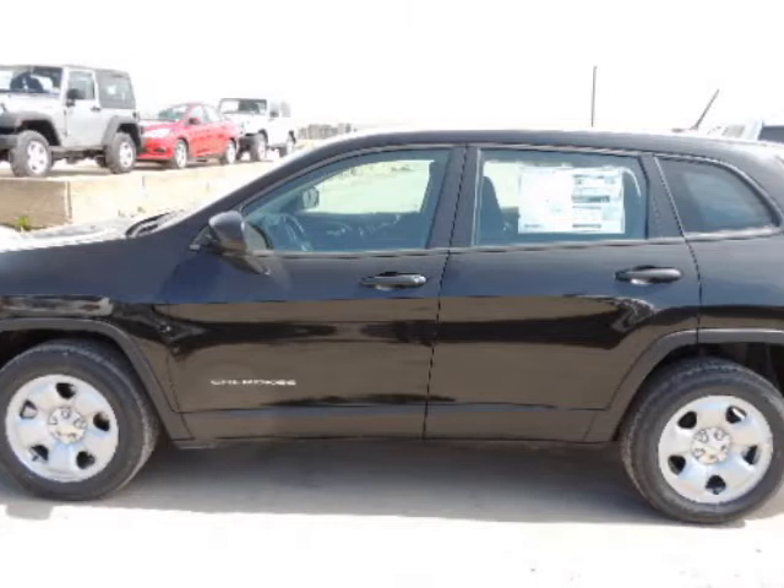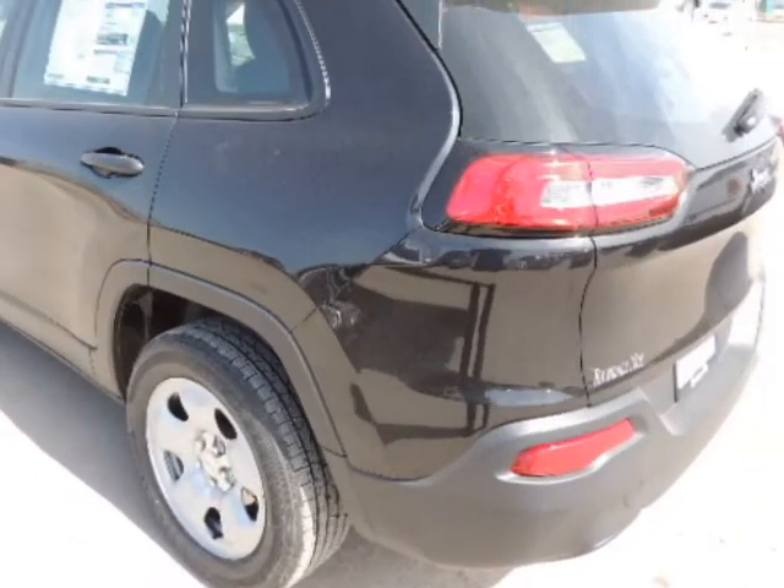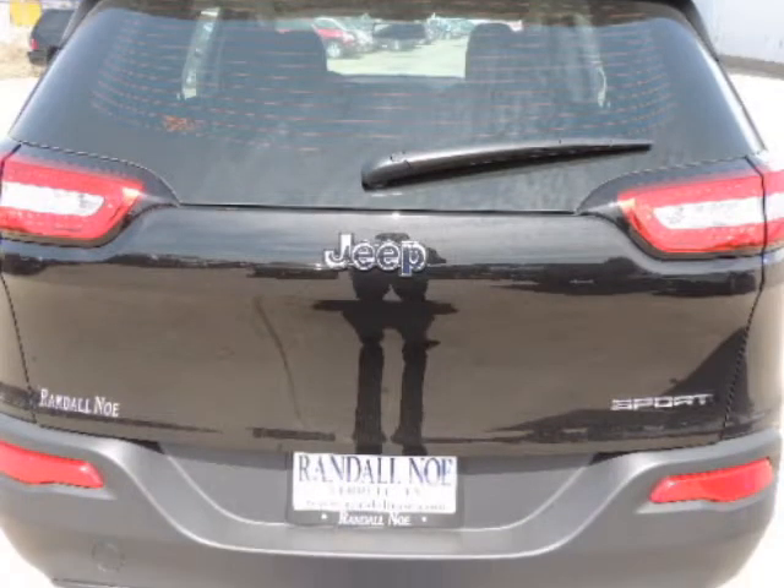Randall New Chrysler Dodge Jeep Ram presents this 2014 Jeep Cherokee front-wheel drive four-door Sport in black. Fuel efficiency comes in at 31 highway and 22 city. Under the hood you will find the 2.4 liter I4 16-valve engine.